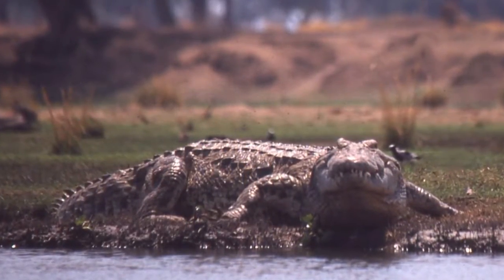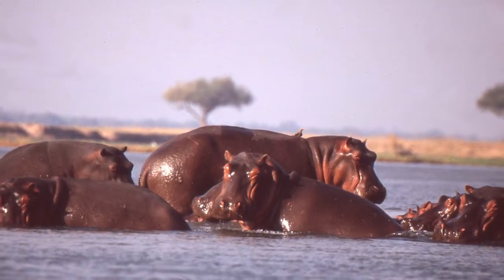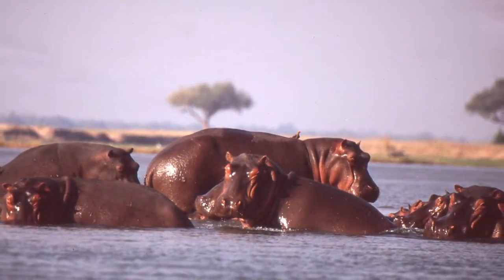We saw and photographed many species of wildlife on that trip, including elephants, hippos, crocodiles, lion, leopard, and more. Many of these animals were seen and photographed at very close range.